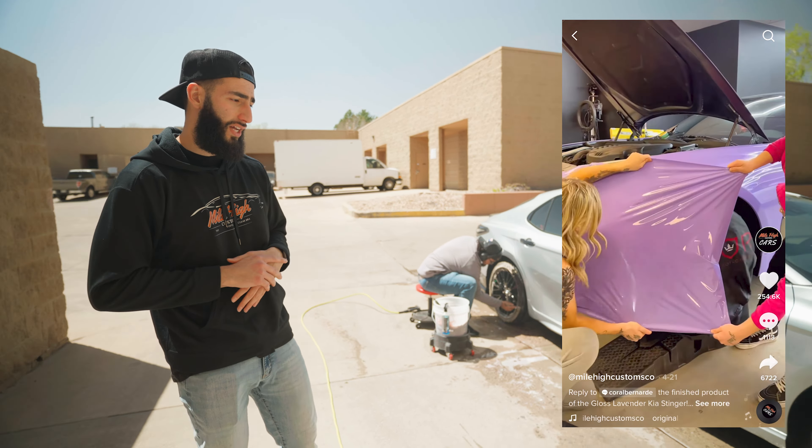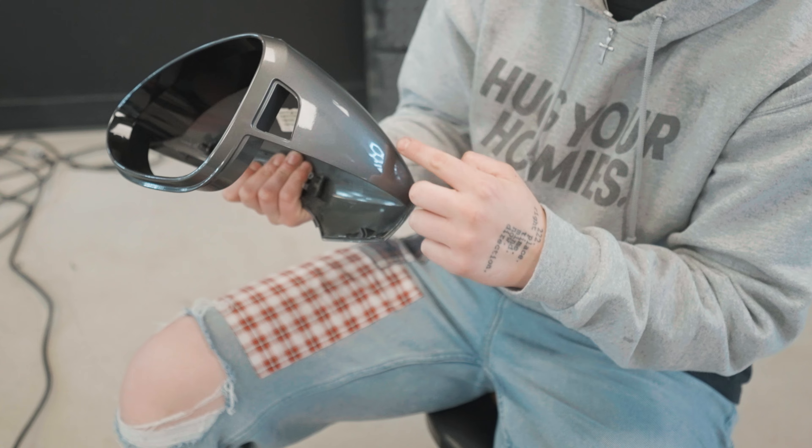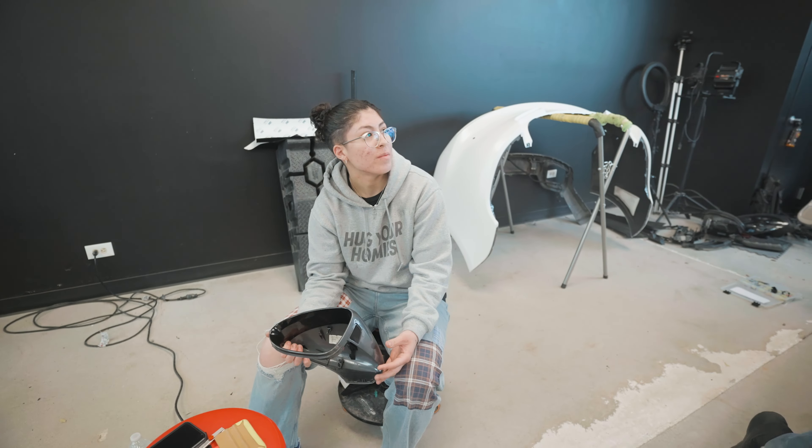We've got Ariana over here working on the Porsche mirror. Due to the complexity of the mirror, it needs to be done in five separate pieces. There's one piece on the side, another piece around there, she's working on the current piece right now, there'll be a fourth piece on the side, and the last piece will be that main stretch.